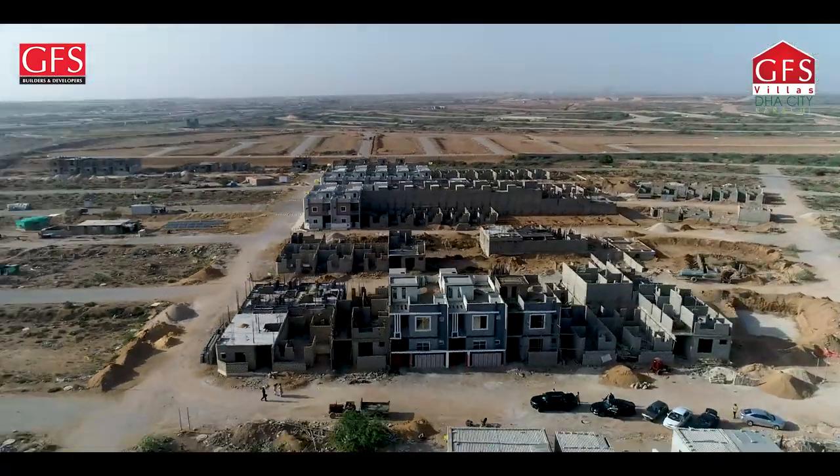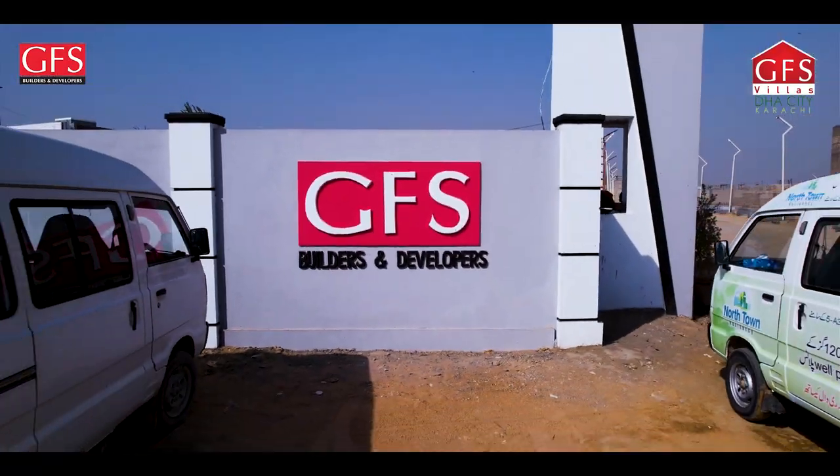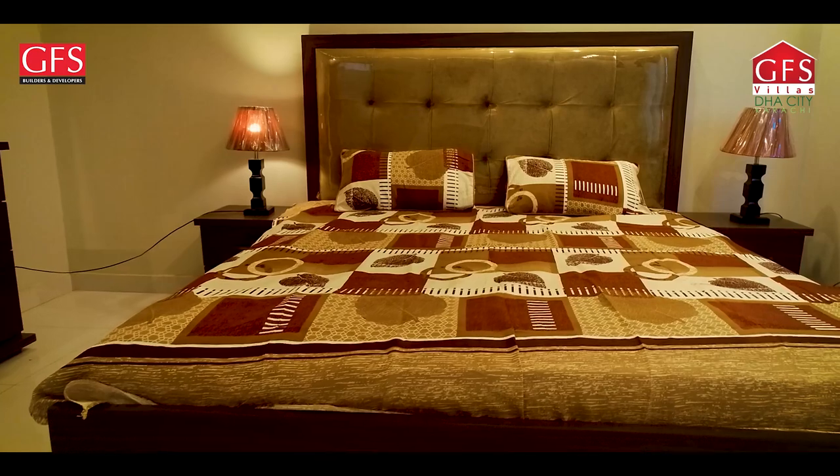Inshallah, the model bungalows are ready. GFS has no compromise in quality.